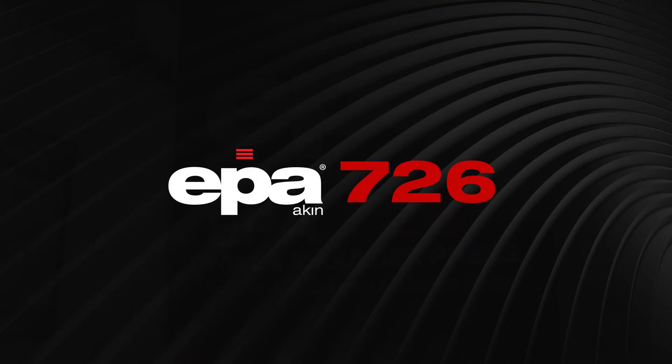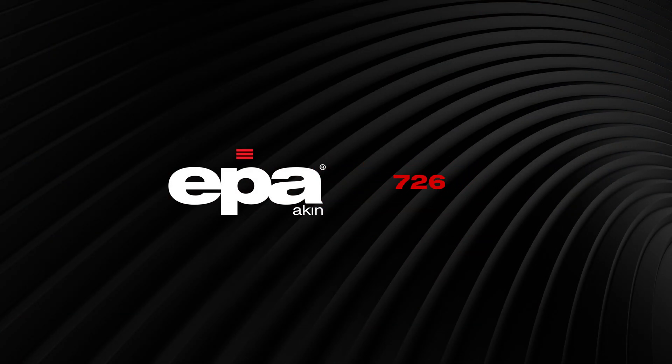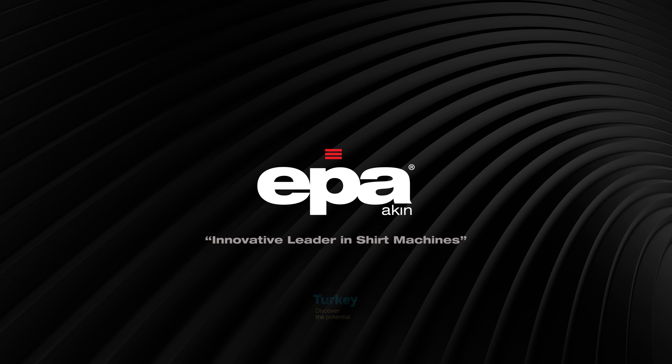EPA 726 back yoke press machine. EPA — innovative leader in shirt machines. For more information on our shirt machines, please visit www.epaakin.com.